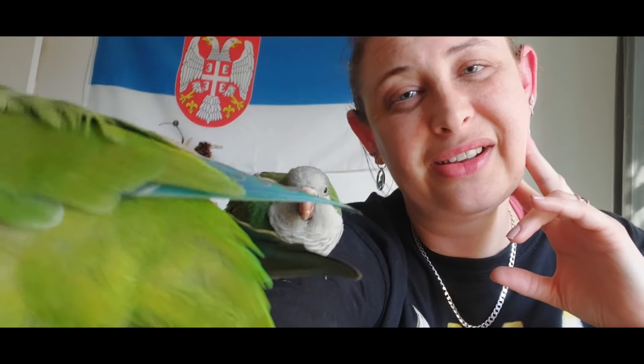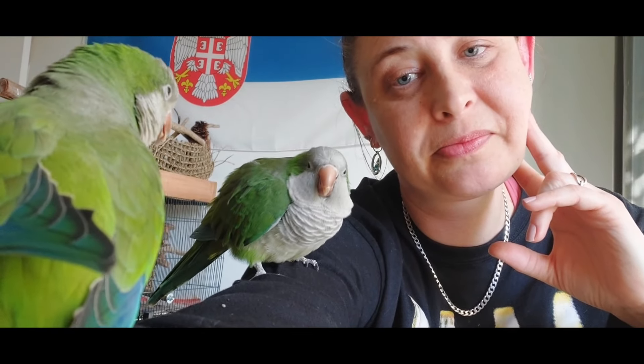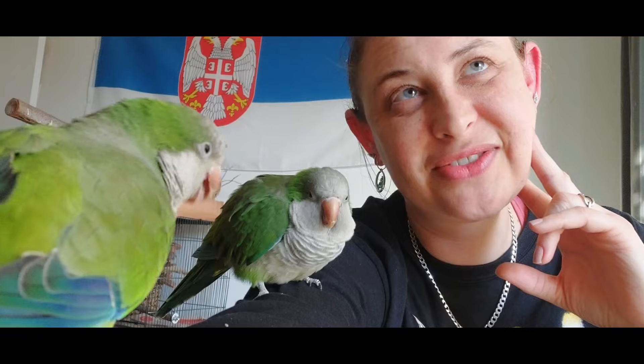That will be happening later tonight. I don't know if I'll see her tomorrow. If she can't eat and nothing's getting through her body, there's not much we can do. Surgery on a bird this small to remove this object would be very difficult.